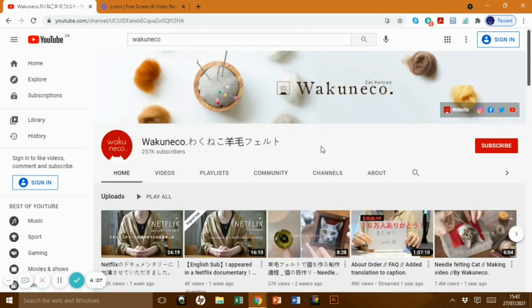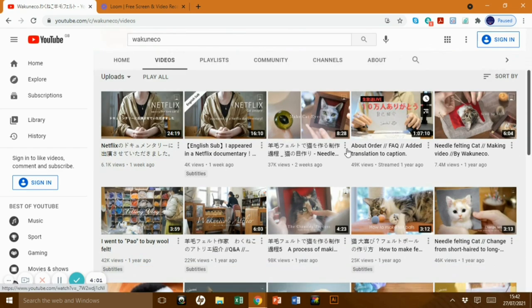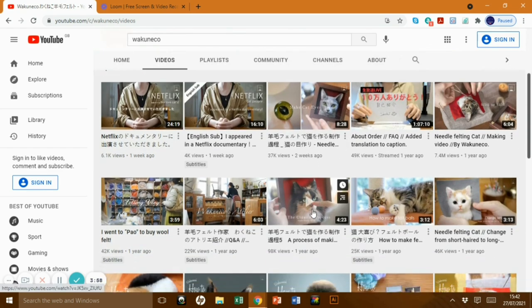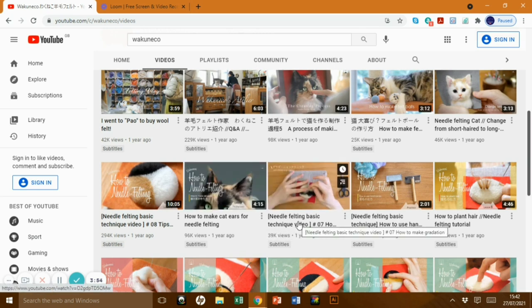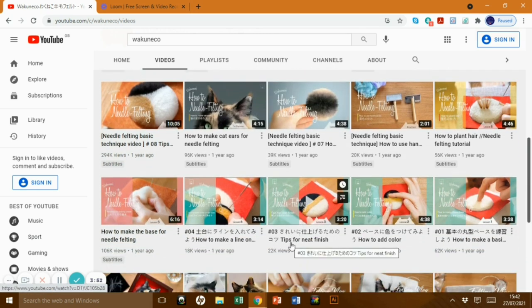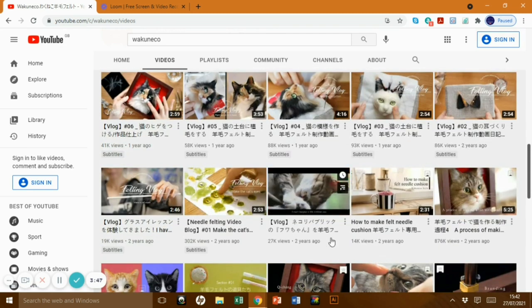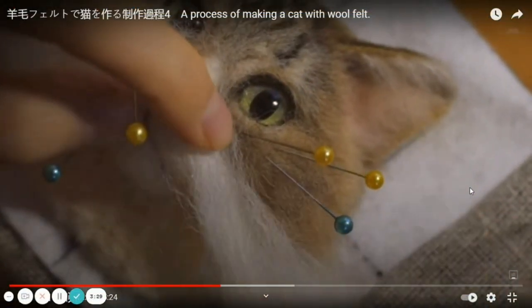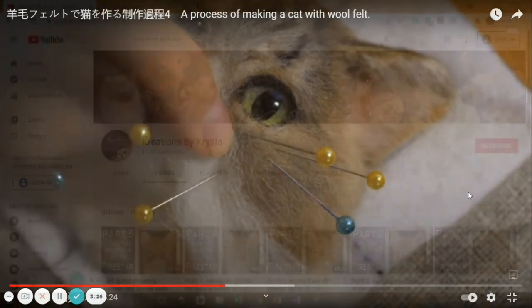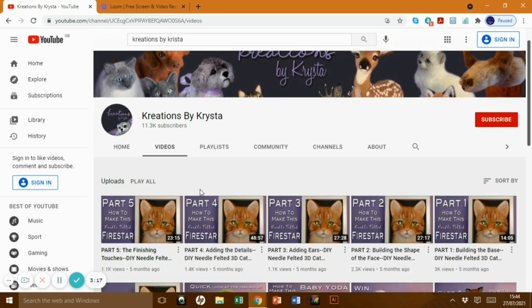This lady — Wacunico, I think is how you say it — has 257,000 subscribers. She is extremely professional and absolutely amazing. She doesn't really do full tutorials — she does small parts of tutorials — but it's really good and really worth looking at, especially if you're into cats. If you're into creating any animals, look at how she does their fur — it's just incredible, so realistic.